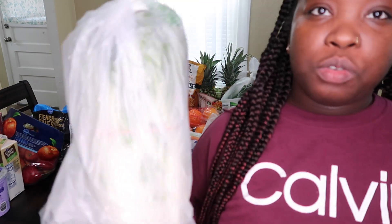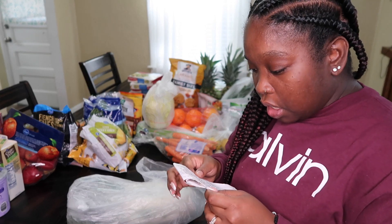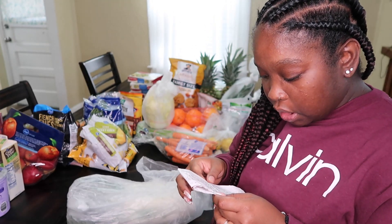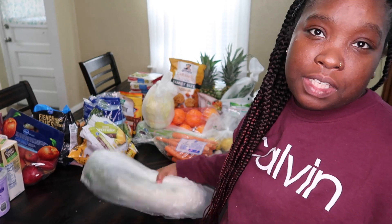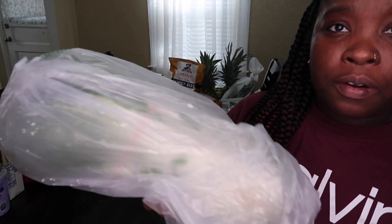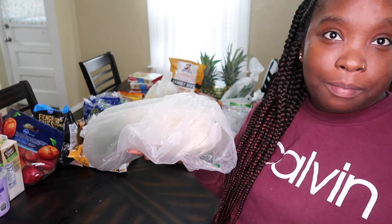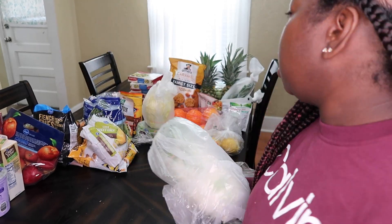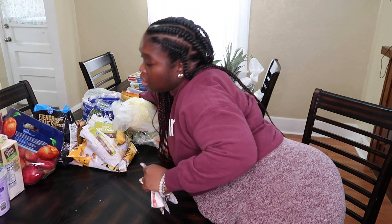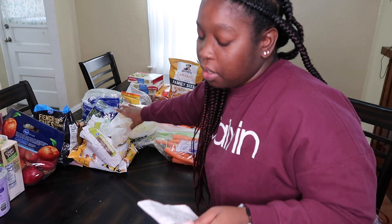I got some bok choy because I'm going to be making soup involving bok choy. That was $6.05, which was pretty expensive, but I got a lot of it and I'm going to be making a lot of soup with it. I love soup when I'm dieting, so this should last me a good while for the six dollars I spent.